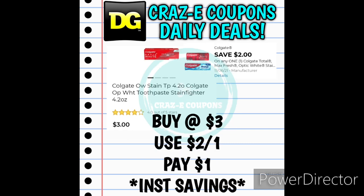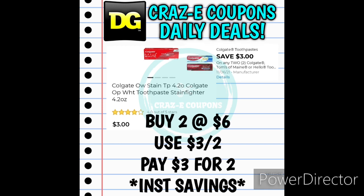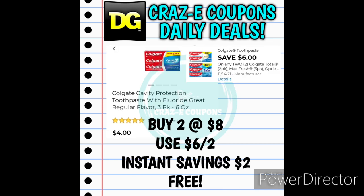We have a 2-off-1 for the Colgate Optic White Toothpaste, priced at $3 — after that coupon you'll pay $1. Don't forget Colgate is included in the instant savings — spend $8 and instantly save $2 at the register. You can also pick up two Colgate Optic White toothpastes for $6, use the 3-off-2 digital coupon, and that'll leave you paying $3 for two. We also still have the deal on the Colgate Cavity Protection 3-packs of toothpaste at $4 each — pick up two for $8, use the 6-off-2 digital coupon, get the $2 instant savings, and your final price is completely free.